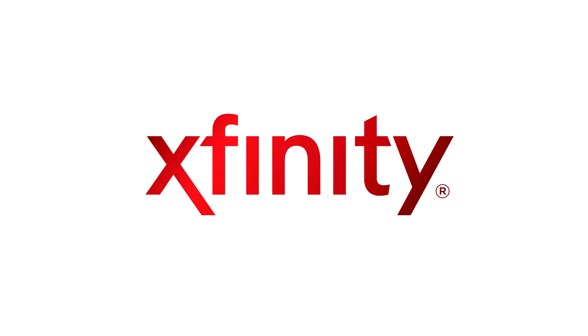This tech tip has been brought to you by Xfinity. For more information on how you can get high-speed Internet access in your home, visit Xfinity.com.